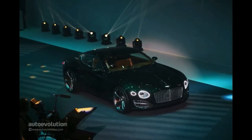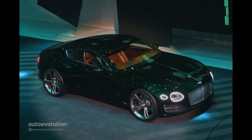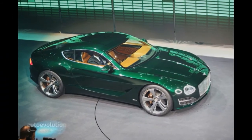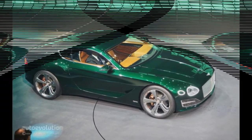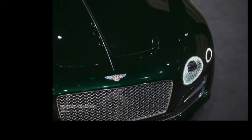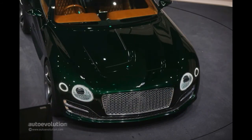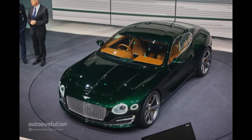EXP10 Speed 6 is one vision for Bentley's future. It could be a future model line alongside the Continental GT, redefining the pinnacle of another market sector, and the styling of the EXP10 Speed 6 could influence the expansion of the Bentley family. "This is not just a new sports car concept but the potential Bentley sports car — a bold vision for a brand with a bold future," said Wolfgang Dürheimer, chairman and chief executive of Bentley Motors at Geneva.